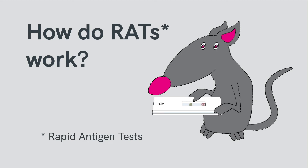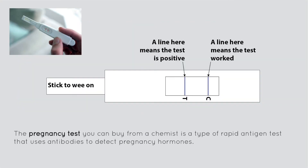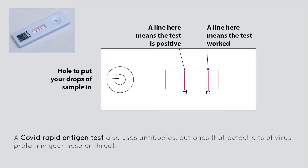How do RATs work? We've been using rapid antigen tests for a long time. The pregnancy test you can buy from a chemist is a type of rapid antigen test that uses antibodies to detect pregnancy hormones. A COVID rapid antigen test also uses antibodies, but ones that detect bits of virus protein in your nose or throat.